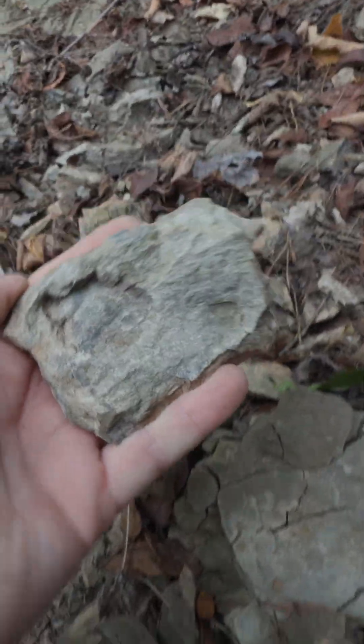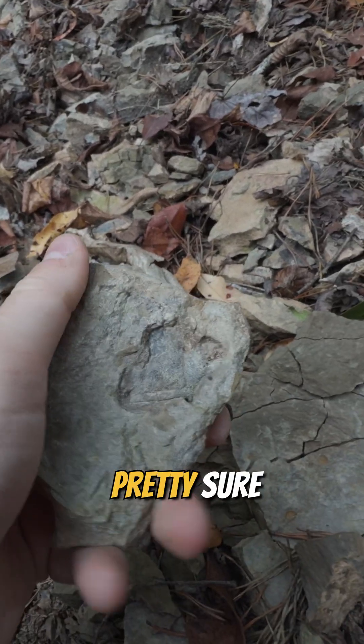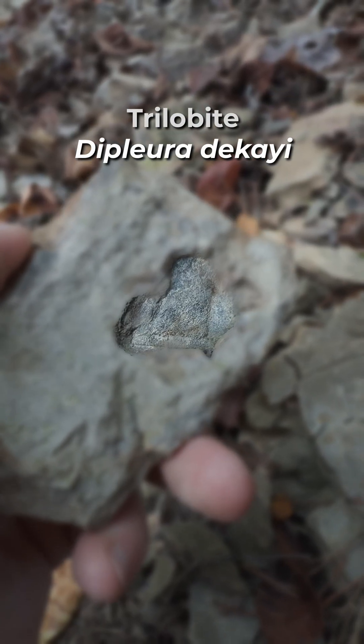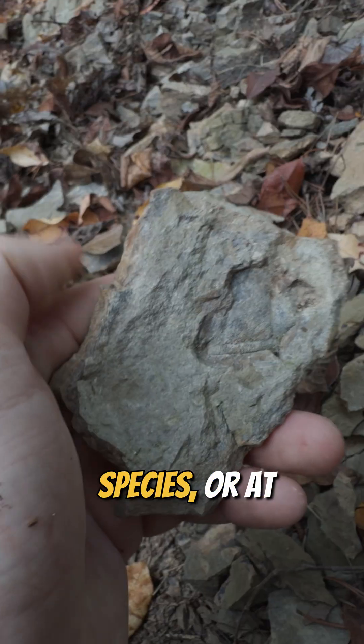There's something exposed here, and when I took a closer look I'm pretty sure that's a nice weathered Diploura face, which is a type of trilobite.